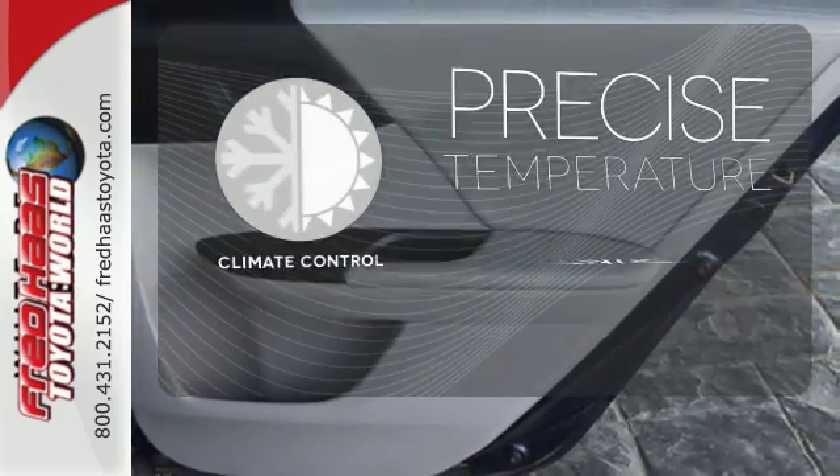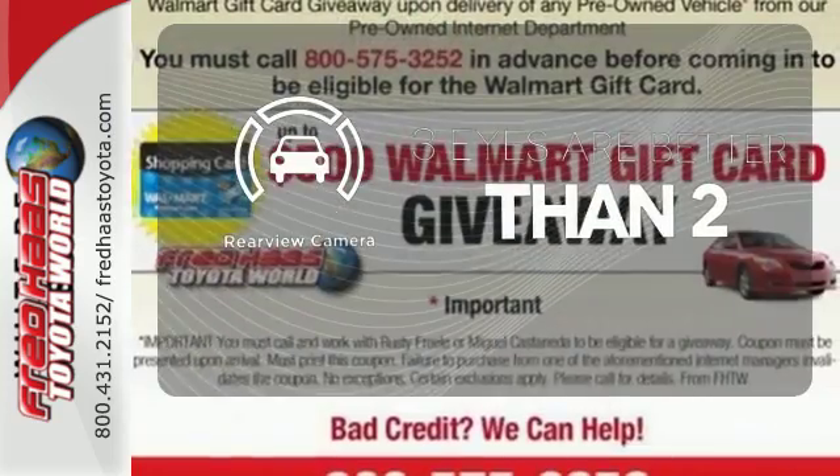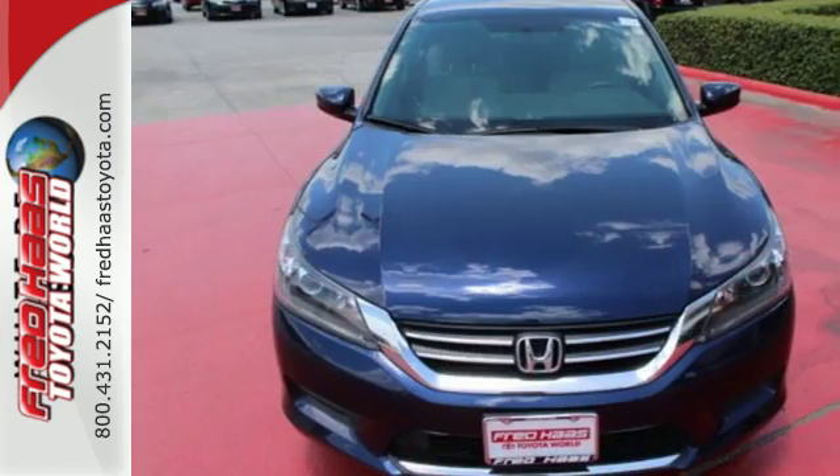Select the perfect temperature with the climate control. The backup camera gives you a clear picture of what's behind you. Year after year, the Accord is showered with awards and praise.